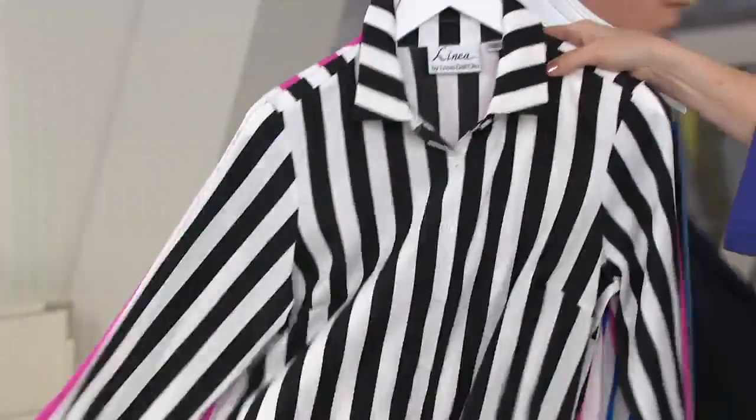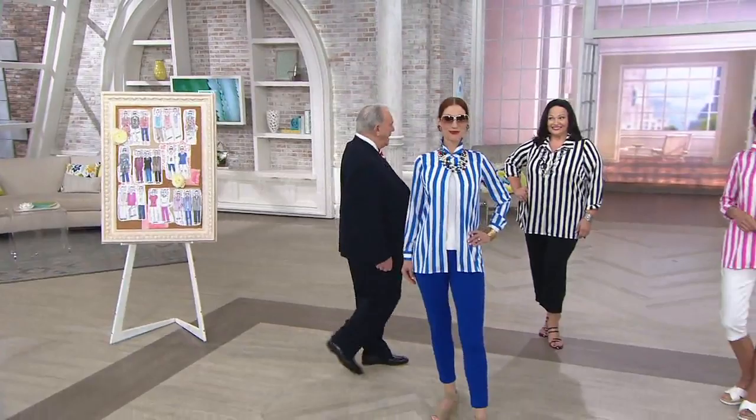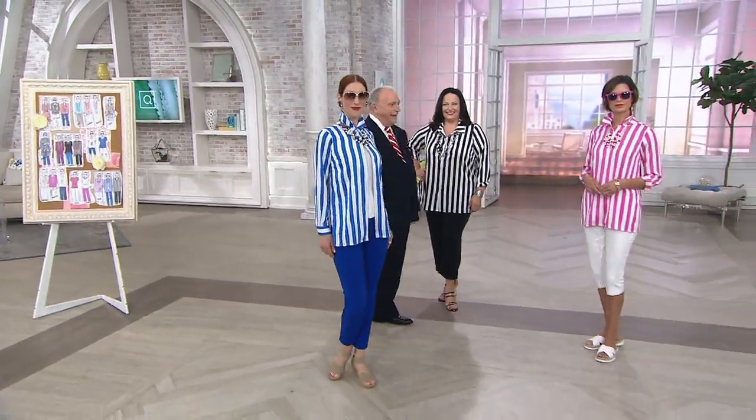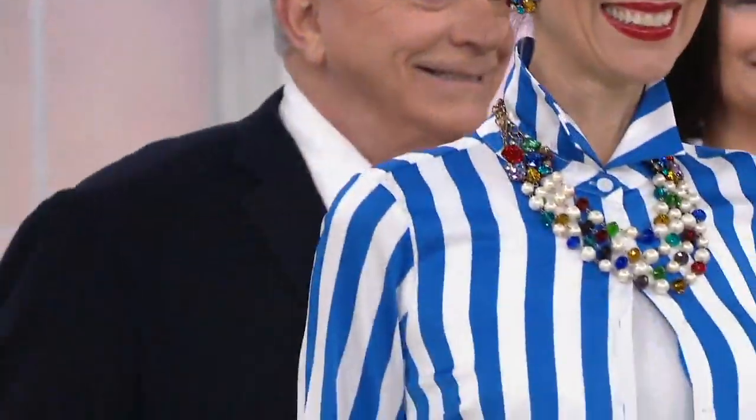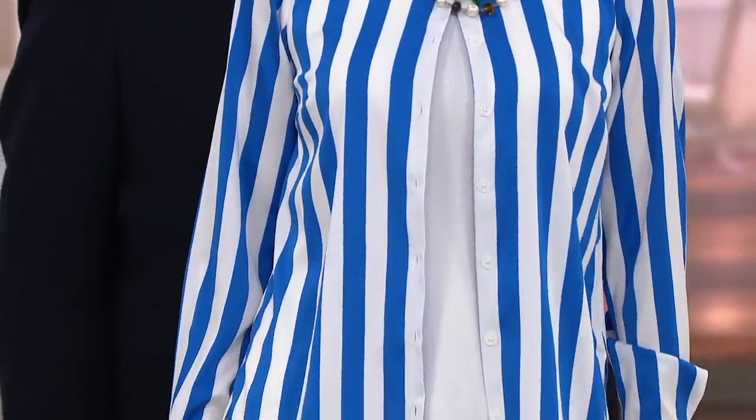And all the girls have them on. They're stunning. I want to give you a length while Lewis is walking. The Missy length, 28 to 30 inches. So these are about two inches longer than our typical tees that we offer. And the plus length, 31 to 32 and a half inches. Customer top rated.